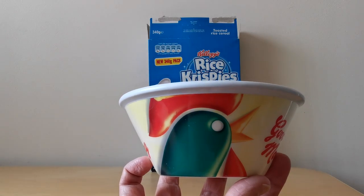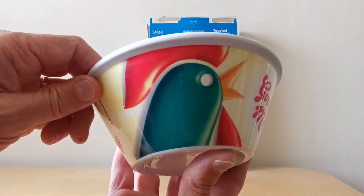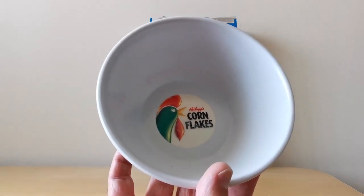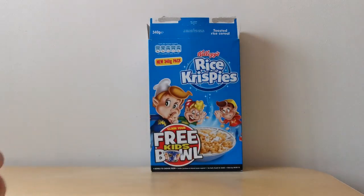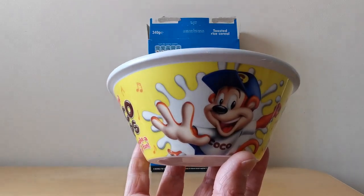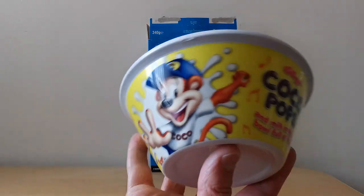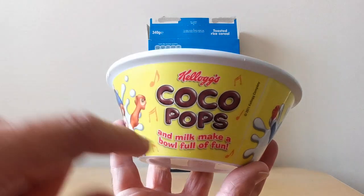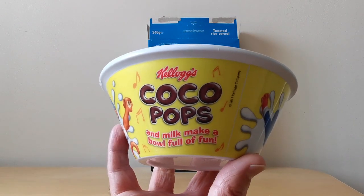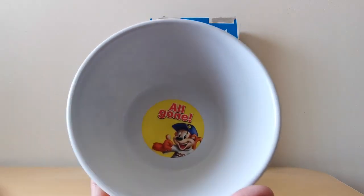Here's the Corn Flakes one with Cornelius — you can see it's the same image of the cockerel all the way around, and in the middle it says Corn Flakes. And here's one of my favourite ones, which is Cocoa Pops — you've got Cocoa Monkey coming splashing out of his breakfast cereal, and obviously you've got their little rhyme. Then in the middle, again, it's got 'All Gone'.